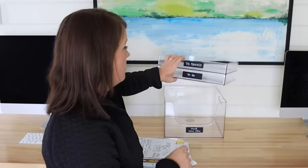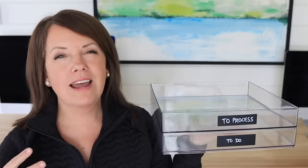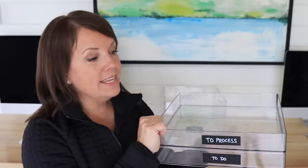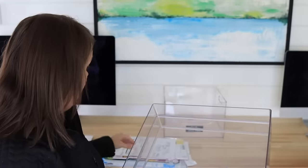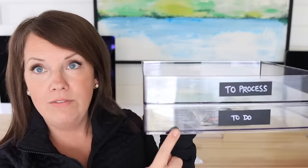Here are what the bins are — you can adjust the names to what works for you. I would call the top one an inbox, or 'to process.' So if I'm bringing in the mail, I got rid of the obvious garbage but I don't have time to go through the rest — I'm going to put it in here. It hasn't been processed yet. The next one is a to-do bin. Either I'm going through items to process or I come in with the mail and I'm like, here's an invitation I need to RSVP to. Bills that have to get paid, order forms that need to get sent in, permission slips that need to get signed — anything that requires action goes into the to-do bin.